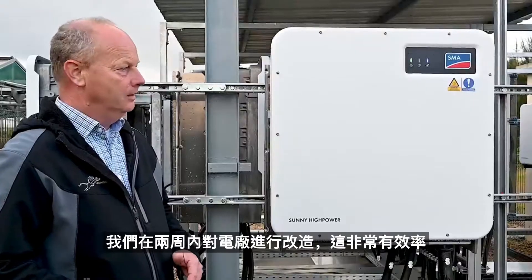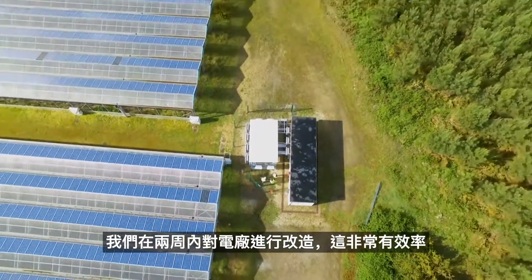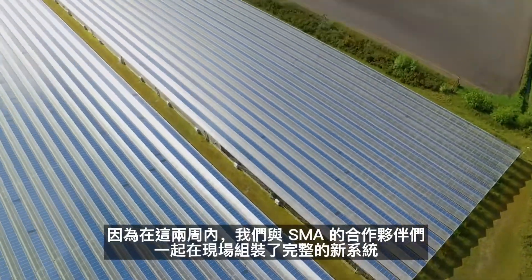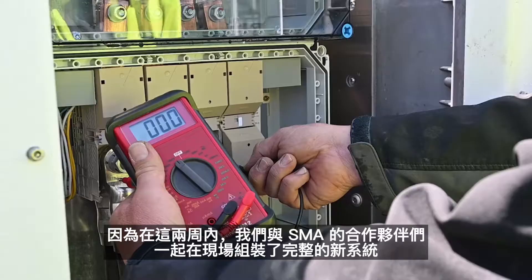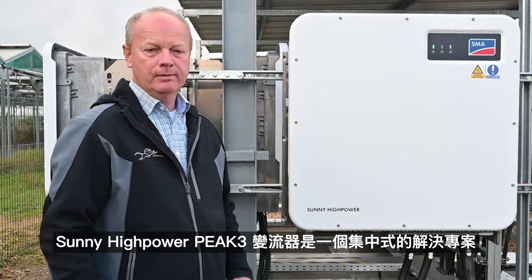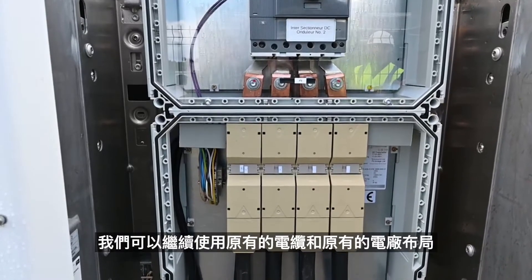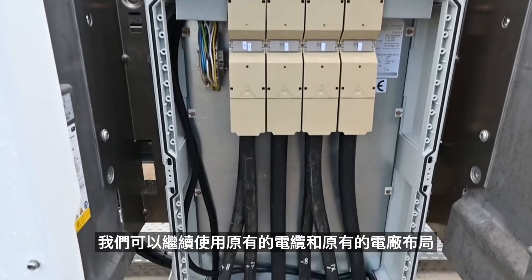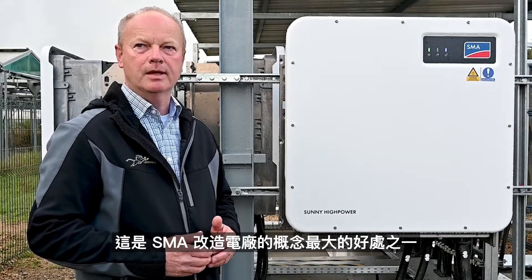We re-powered the station within two weeks. This was very efficient because in the two weeks we assembled the complete system here with the partners of SMA. The Sunny High Power Peak 3 is a central solution. We could reuse all our cabling and all our existing plant solutions. This was one of the biggest benefits for the re-powering concept of SMA.